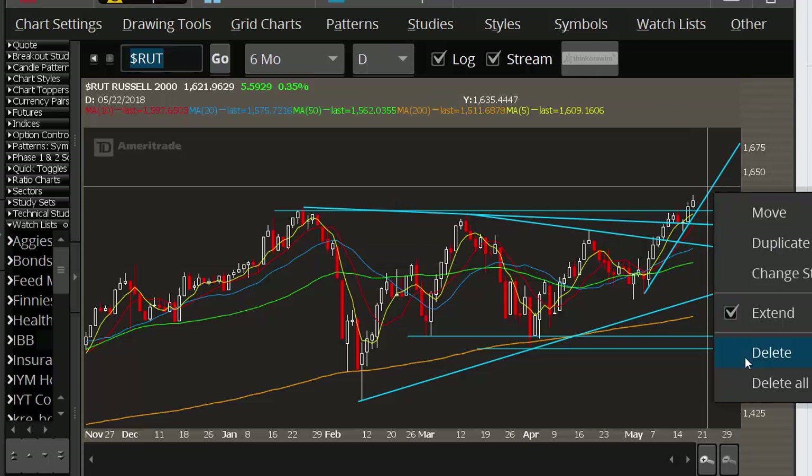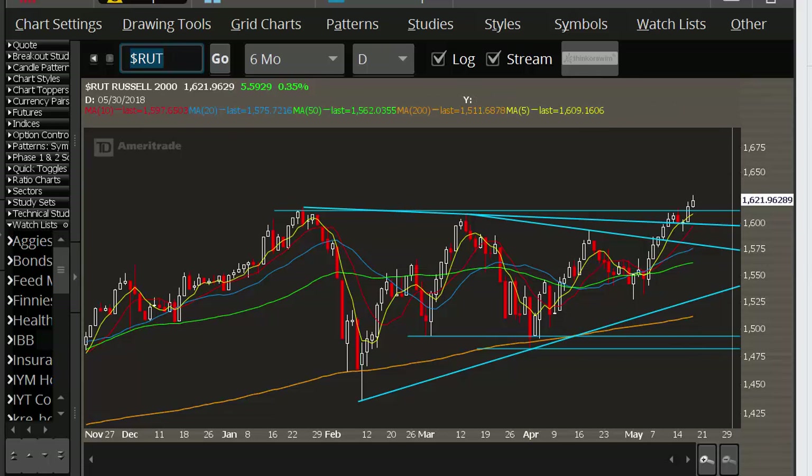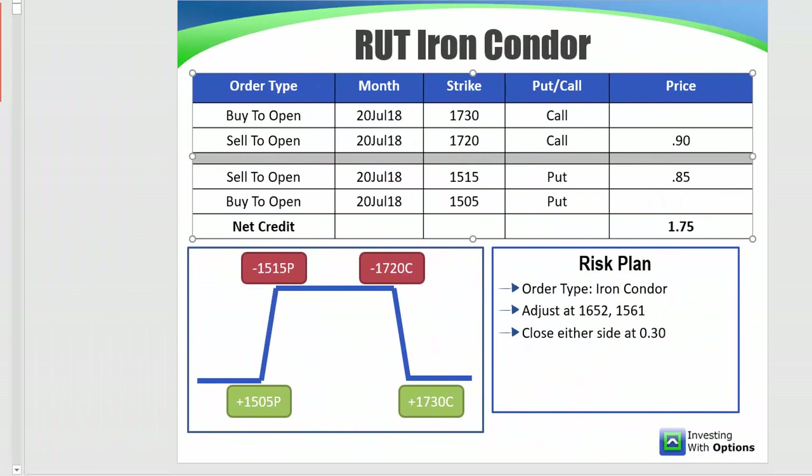So this is what the trade setup looks like. This is the July options expiration — these are monthly options. The 1515/1505 put spread for 85 cents, and then the 1720/1730 call spread at 90 cents. The total credit on this is going to be $1.75. We're going full size on the call spreads — we've been going half size on our IC rally trade simply because the upside risk was greater.